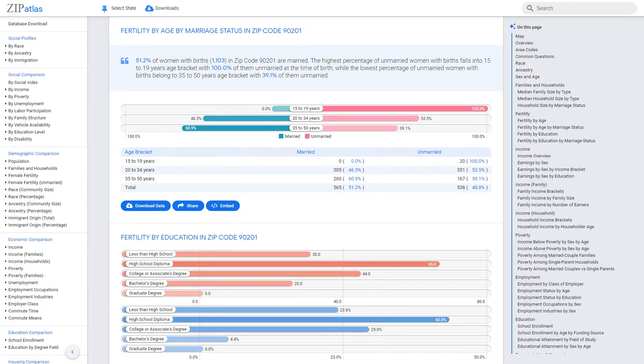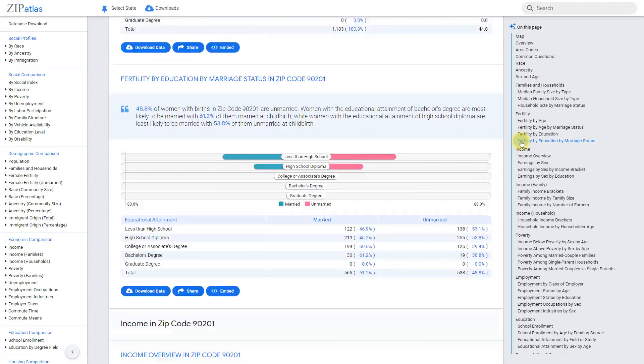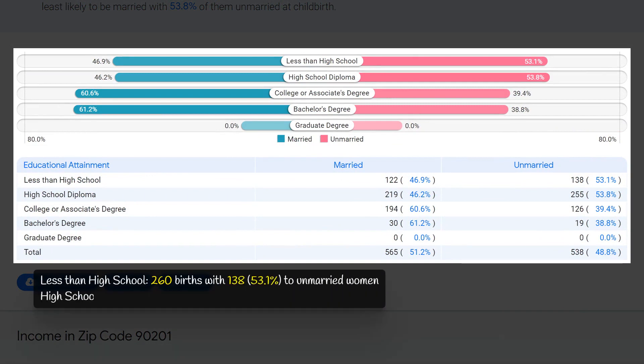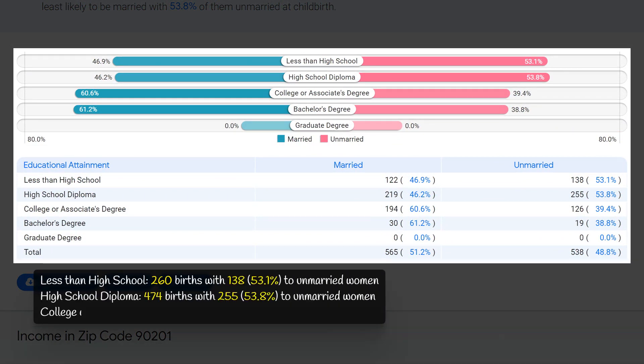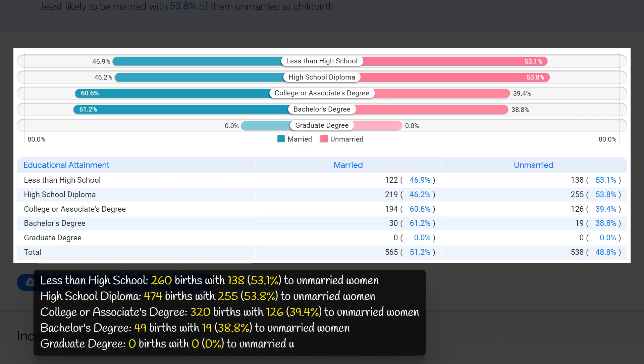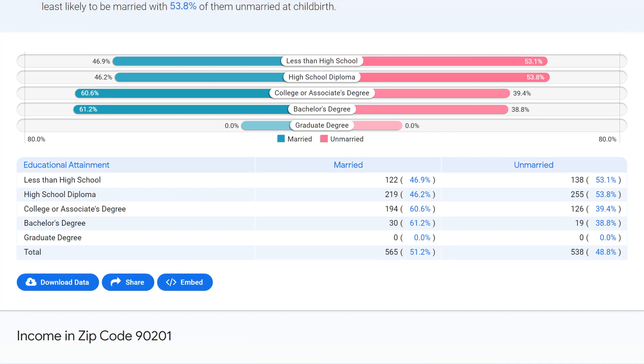In zip code 90201, the highest rate of non-marital childbearing is among those with a high school diploma and those with less than a high school diploma, with over half of all births in both groups being to unmarried women. Conversely, the lowest rate is among those with a graduate degree and bachelor's degree, with no births to unmarried women in the graduate degree group and only about 39 percent in the bachelor's degree group. This suggests that higher levels of education may be associated with lower rates of non-marital childbearing in this zip code.